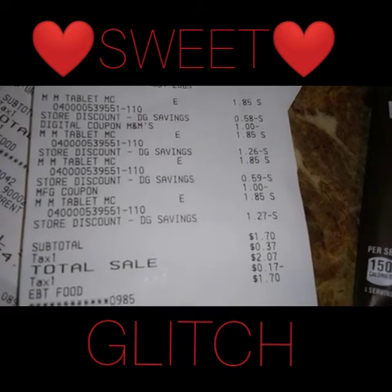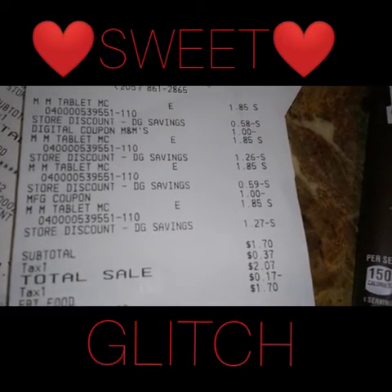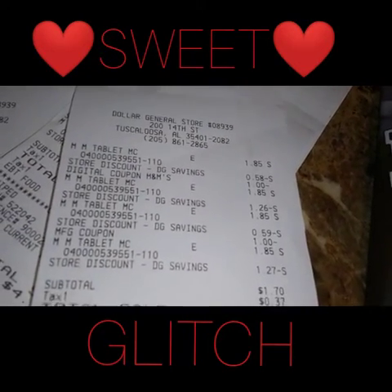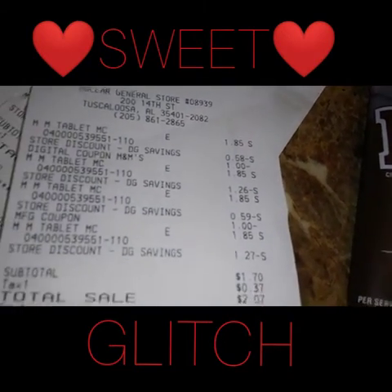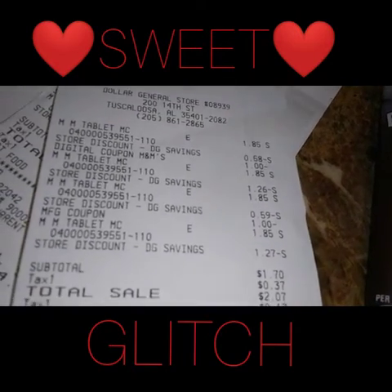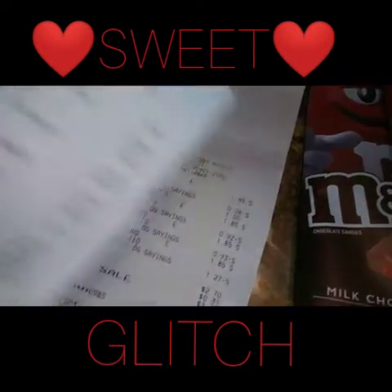Right here looking at the receipt — all four tablets — you can see the store discounts came off. I used two dollar-off coupons, as you can see in there. My subtotal came up to be a dollar and seventy cents; I paid a total of two dollars and seventy cents.